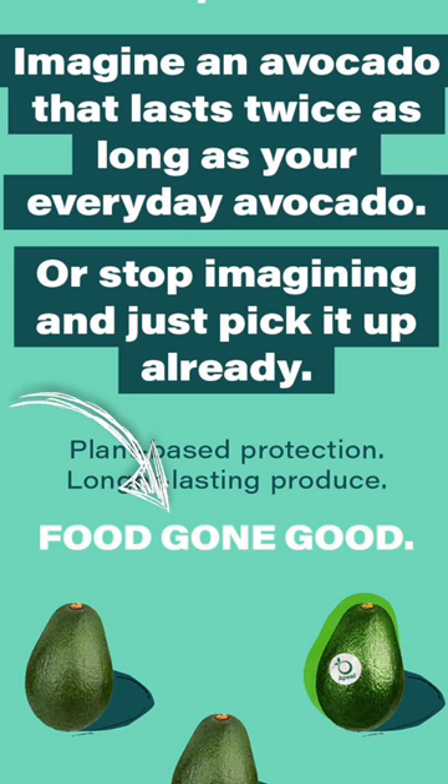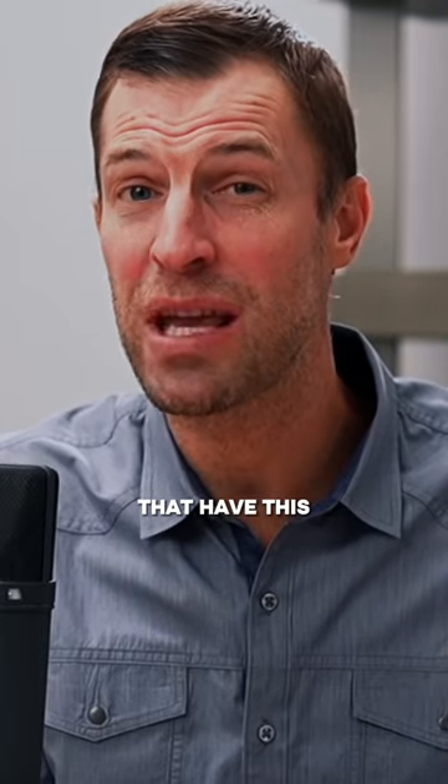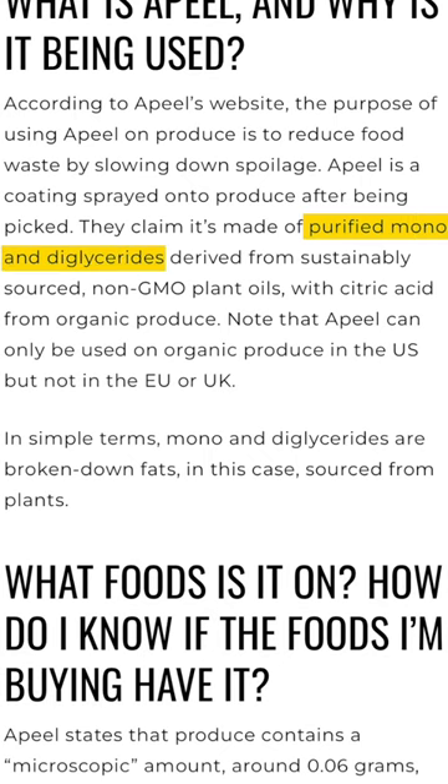Peel is marketed as food gone good — a plant-based protection that helps produce stay fresh longer. Many organic grocery stores are choosing specifically not to carry products that have this Peel coating on them because it uses mono and diglycerides of fatty acids.